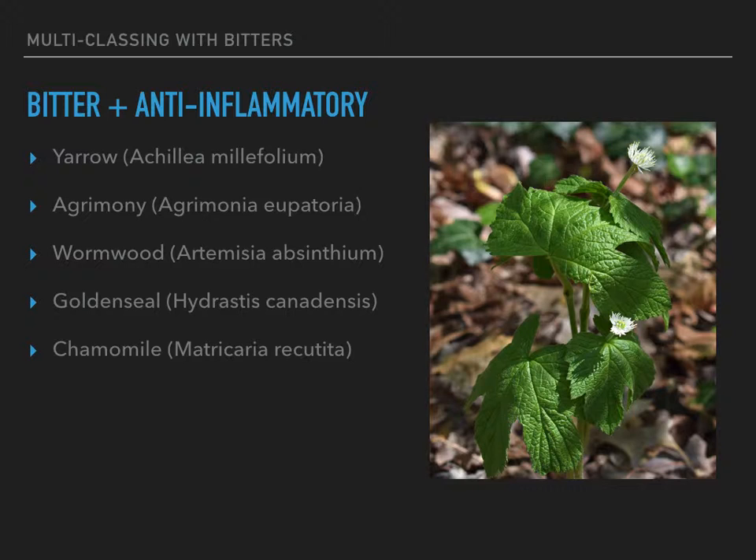Yarrow is going to end up on a lot of these lists, or chamomile, or goldenseal. I don't really play with goldenseal because a lot of times it's wildcrafted and it's really kind of endangered. We're going to end up running out of goldenseal if people keep wildcrafting it, so I'm hesitant to purchase goldenseal just in case it was harvested irresponsibly. But any of these are what you would use for bitter and anti-inflammatory.